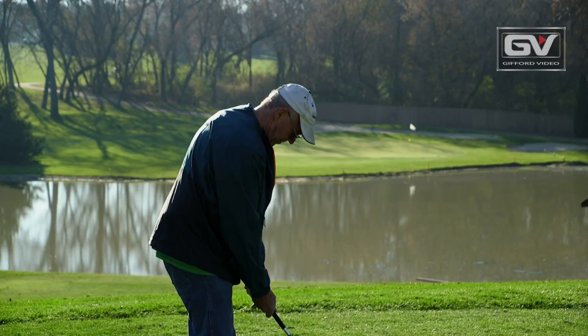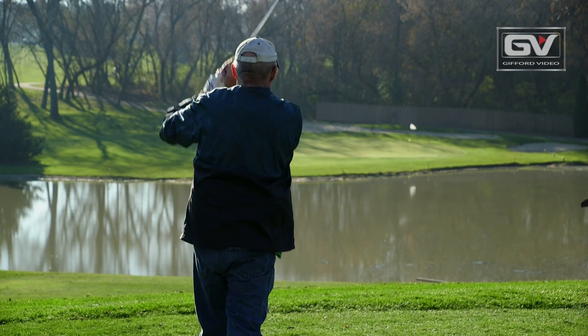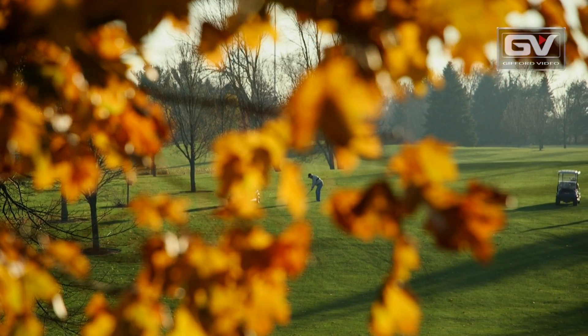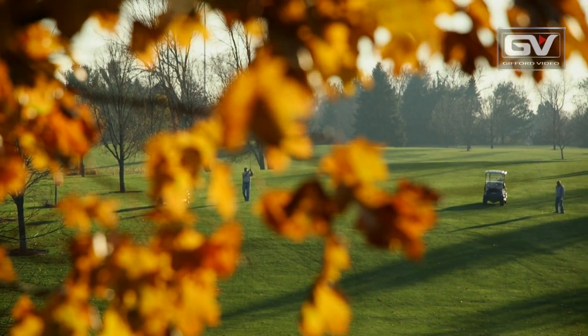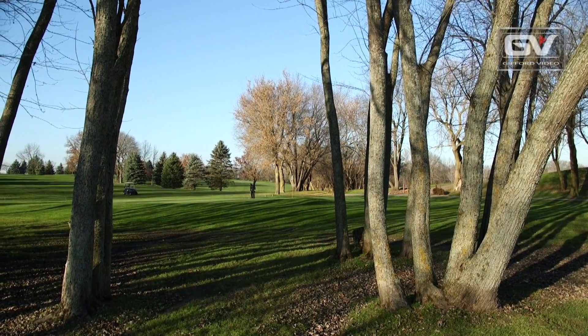We're in southeastern Wisconsin. We get folks from farther up north — the Sheboygan area come down, Fond du Lac, Green Bay area, as well as out to the west of us. A lot of the golfers are from this area. It's a very popular golfing area in the state, but we do get our share coming from Milwaukee and south of us as well.